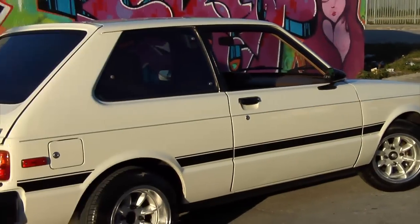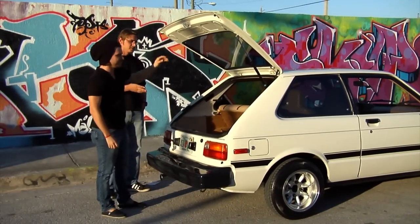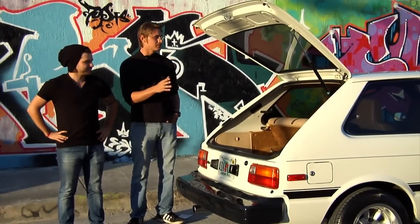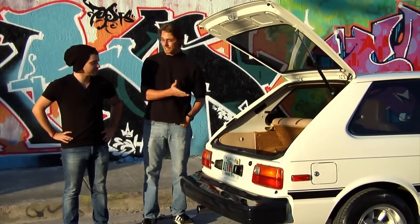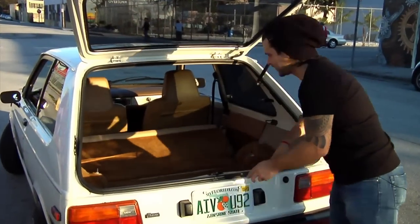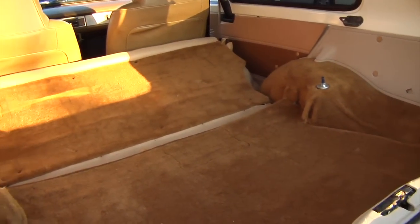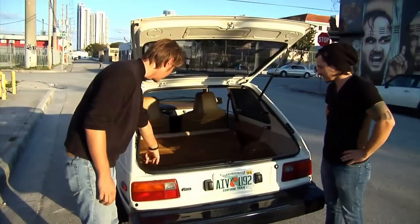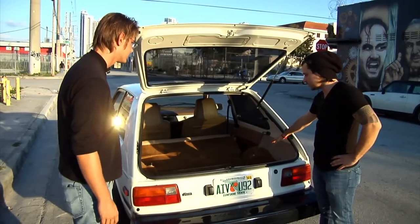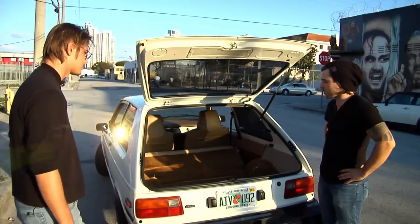Why don't we check out the trunk? Here's where pretty much everyone's going to be impressed with this car — because of the amount of trunk space. You have about 12 cubic feet of space in here, and that's without even taking out the rear seats. With the seats folded, let's just say I can sleep in there very comfortably. And I can still put a strut bar right there for more strengthening, with no problem, and still keep my trunk space.